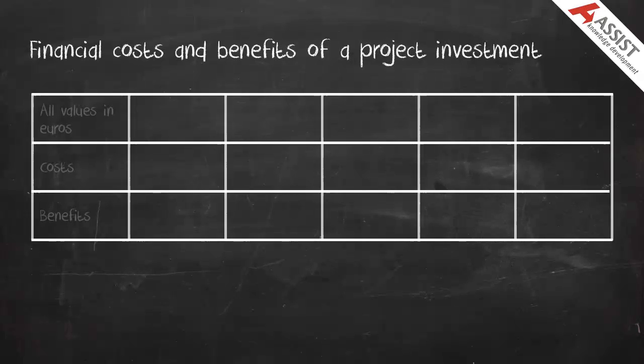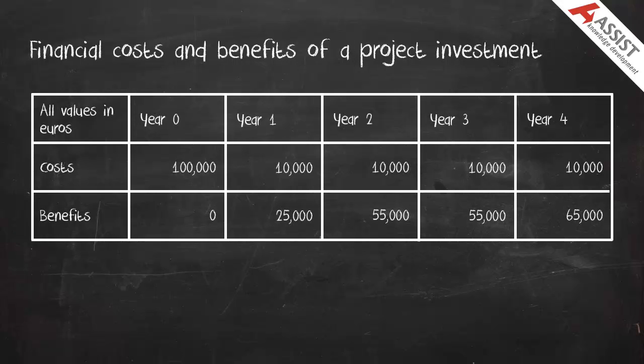Here are the financial costs and financial benefits of a project investment. The project shows an immediate major capital investment of €100,000, which is represented in Year 0. There are recurring annual costs of €10,000. Benefits begin to accrue in Year 1, firstly of €25,000, increasing to €65,000 by Year 4.